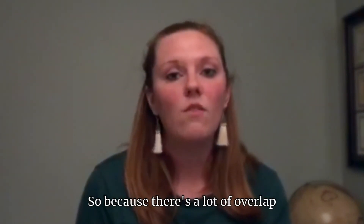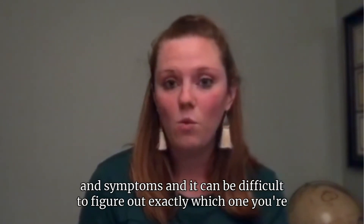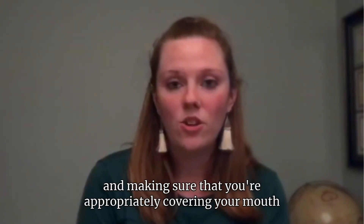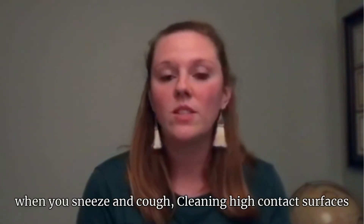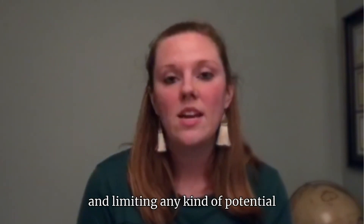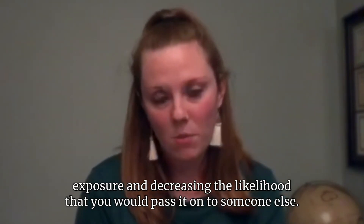Because there's a lot of overlap in symptoms and it can be difficult to figure out exactly which one you're experiencing, it's always important to practice good hand hygiene, make sure you're appropriately covering your mouth when you sneeze and cough, cleaning high contact surfaces, and limiting potential exposure to decrease the likelihood that you would pass it on to someone else.